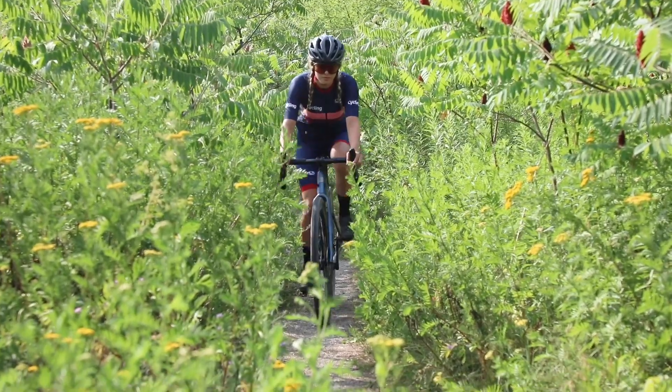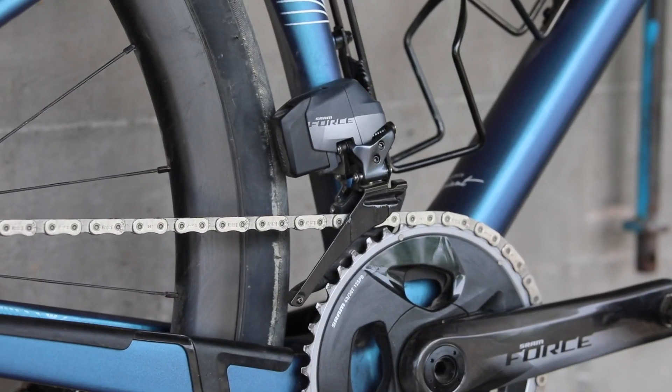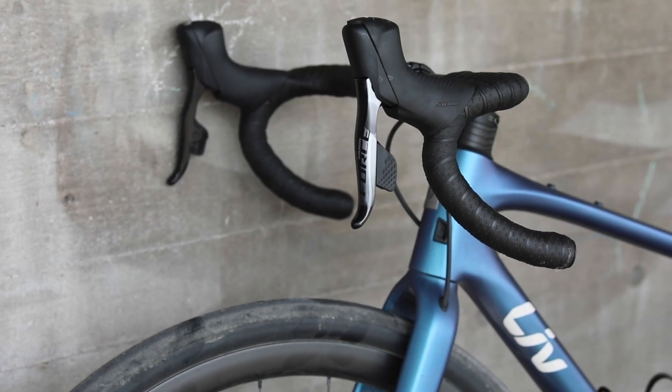The Devote feels like it could take on more cyclocross-leaning gravel rides if it wanted to, so it makes sense that the Devote Advanced 1 comes specced with Maxxis Rambler tires and a dropper seat post for just that.